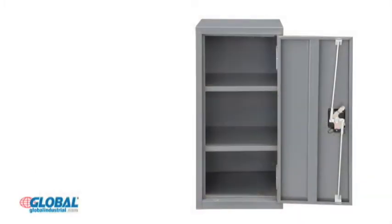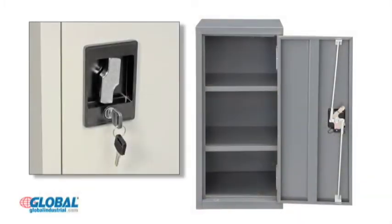A reliable locking system ensures security and the recessed locking handles includes two keys.